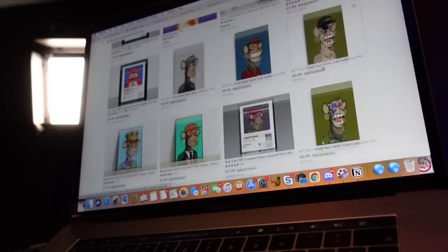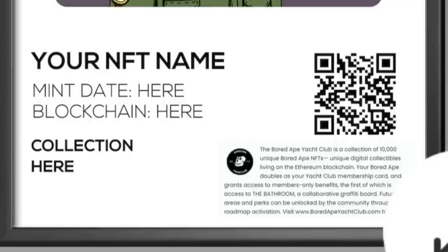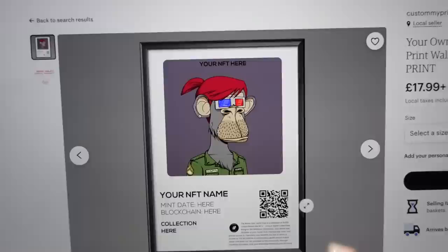With my idea in mind, I decided to do some research to see what was already available. Annoyingly, I found someone already offering something similar on Etsy. My plan was to include an interactive QR code which leads through to the digital NFT, so someone got there before me. But if anything, it proves that the concept works, and I thought I could probably do a better job and take it up a level to appeal to the crypto NFT audience a bit more.